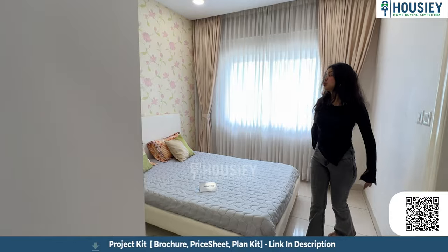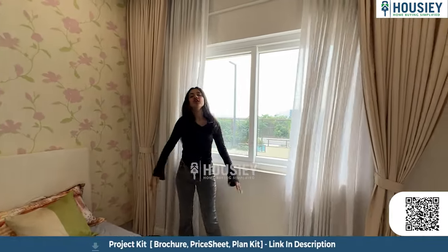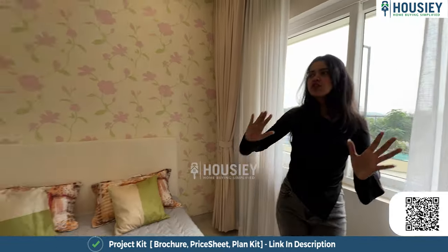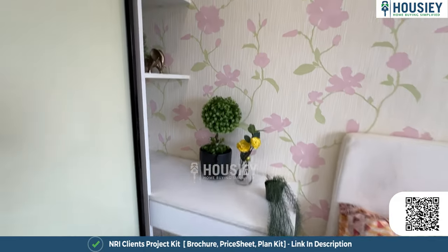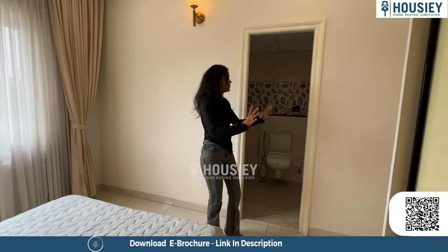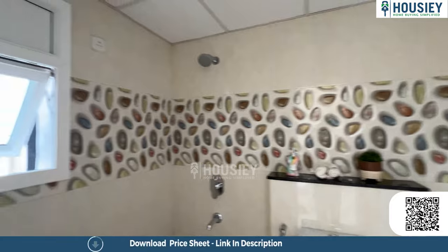Bedroom two is also pretty big with a lot of space to walk around the bed. The large windows bring in good light, ventilation, and fresh air. There is a closet for storage and a corner table that can be used for decoration, study, or work — completely customizable. This room has an attached washroom with anti-skid tiles, high-end sanitary fittings, and a window for light and ventilation.